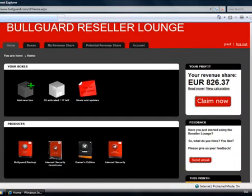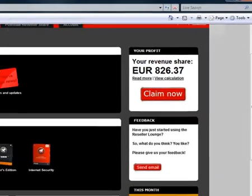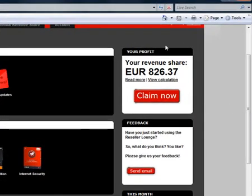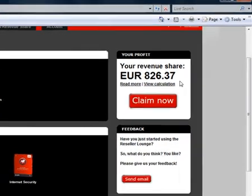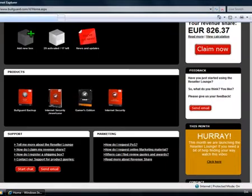This is the homepage of the reseller lounge. It gives you a quick overview of the different things that are going on, the most important of which is in the box on the top right hand side of the screen, and it gives you an immediate overview of the money we owe you in revenue share.